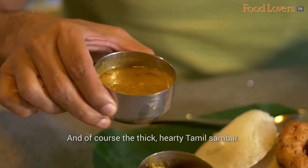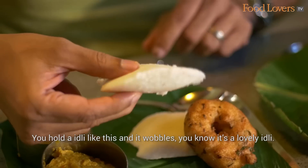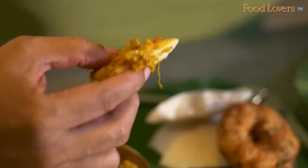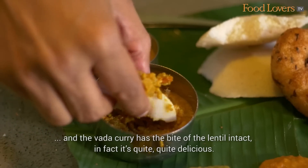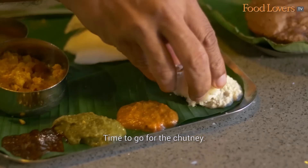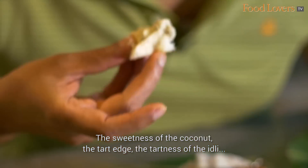And of course the thick, hearty Tamil Sambar. The Idli is light and fluffy — you hold an Idli like this and it wobbles, you know it's a lovely Idli. I'm going to taste it first with the Vada Curry. The Idli has a tart flavour, it's light, it's fluffy, and the Vada Curry has the bite of the lentil intact — quite delicious, with some flecks of onion too. With the coconut chutney, you get the sweetness of the coconut against the tartness of the Idli — a beautiful combination.